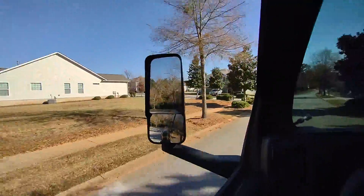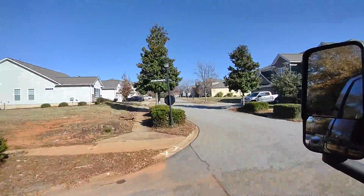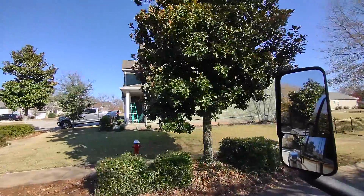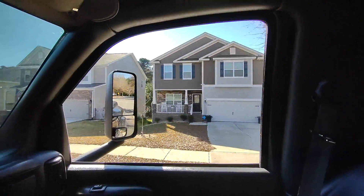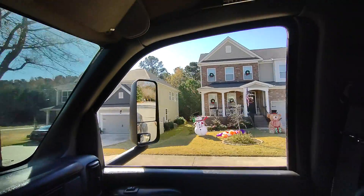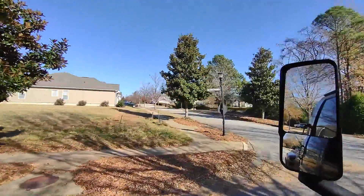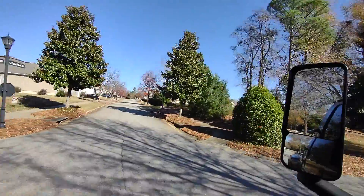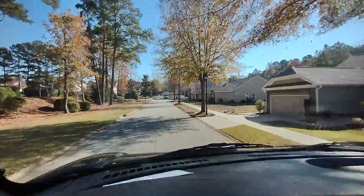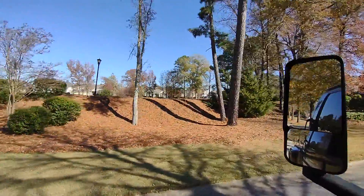A little bit farther up, these are a little bit smaller homes — probably 1,800 to 2,000 square foot, some a little bit bigger like this one. You've got one-level homes, two-level homes, and three-level homes.